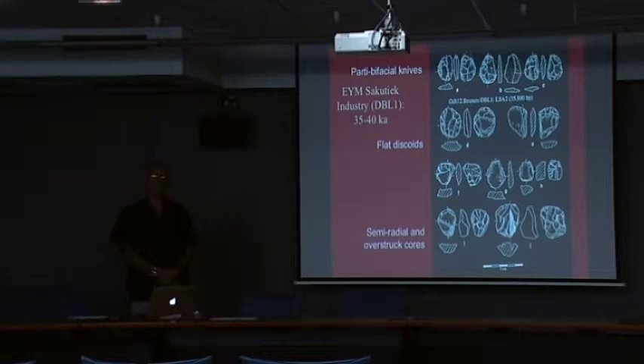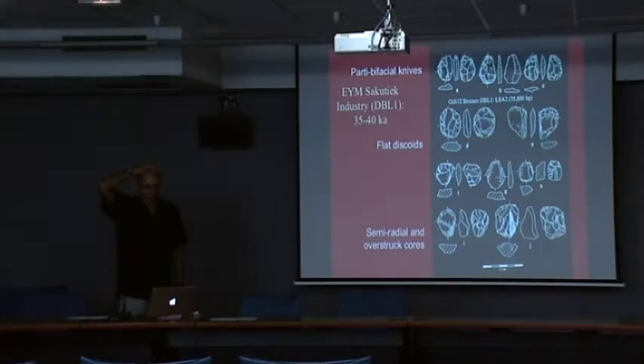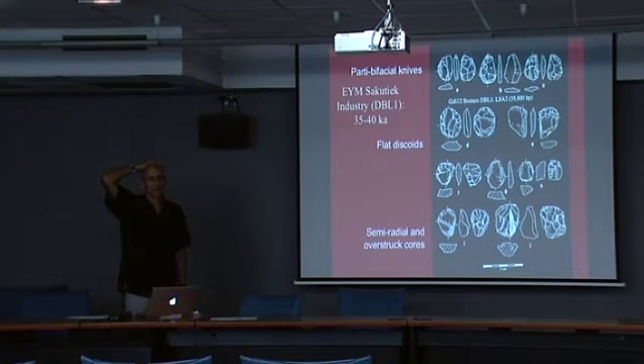This is a funny assemblage because it occurs above something that has a lot of backing and is very blady. Thumbnail scrapers at 35,000 to 40,000 years ago in uncorrected radiocarbon dates caused Hillary Deacon to just go sputtering at the sight of these things.